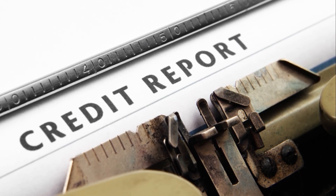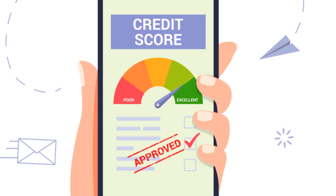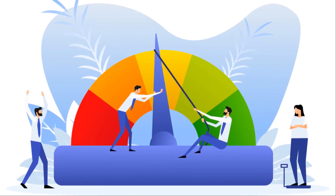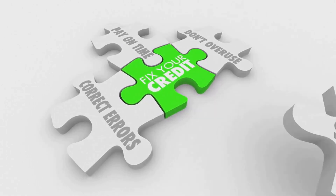Lastly, not all lenders view authorized user accounts in the same way. Some might give less weight to the credit history from authorized user accounts, especially if they suspect it doesn't accurately reflect your credit behavior. Therefore, while being an authorized user can significantly boost your score, it should be part of a broader strategy to build credit.